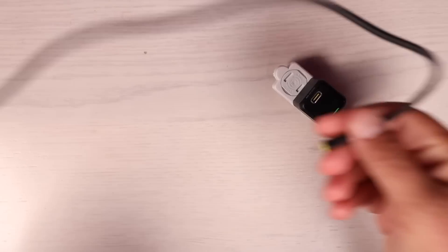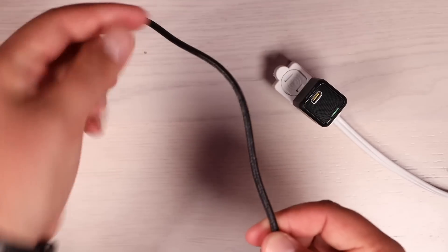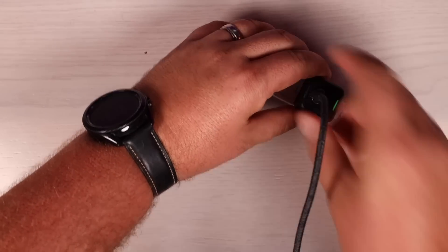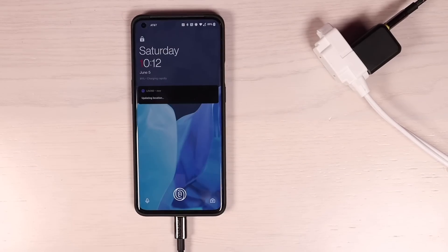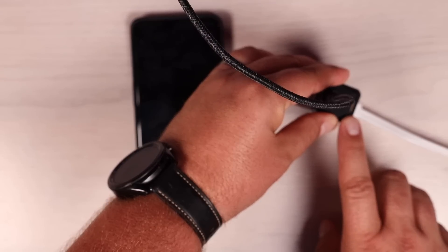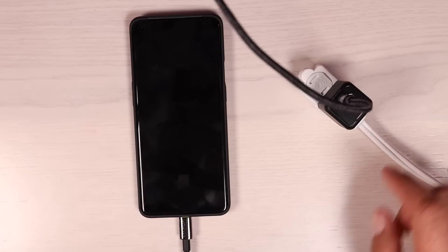We'll go ahead and plug this in. I'm using the Aoi USB-C to USB-C charge cable — I love the fact that this is braided so the cable is not going to tangle up, which is definitely an added benefit. Going ahead and plugging in my OnePlus 9 Pro, which is definitely capable of fast charging. Looking at the status of the light here, it's giving us this breathing amber, which means that it is fast charging the OnePlus 9 Pro.